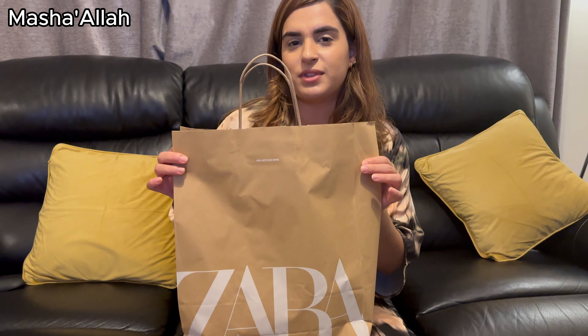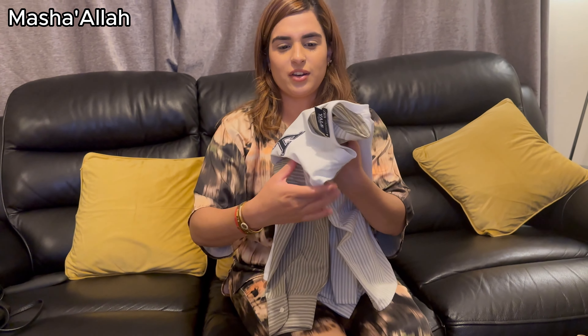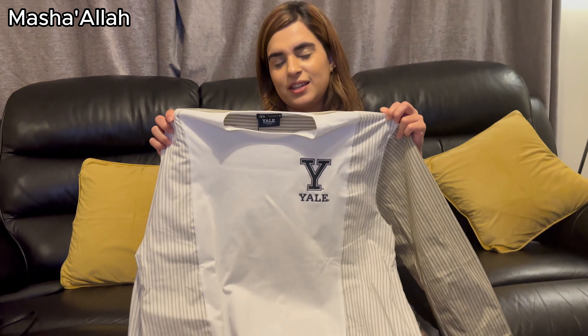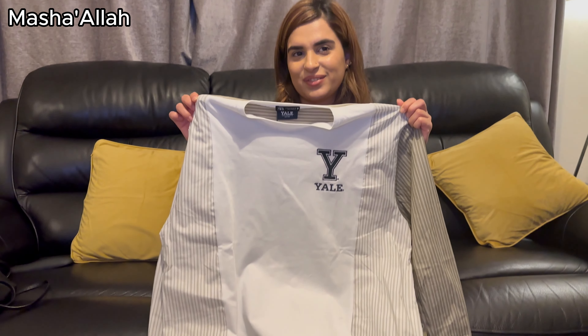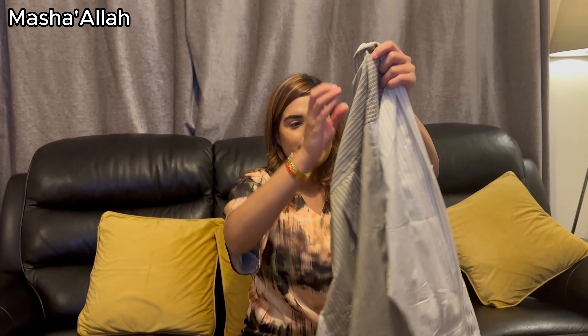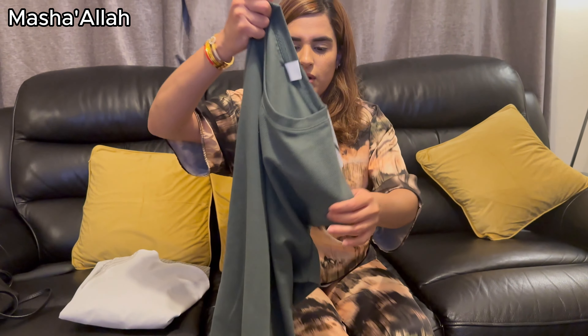The next thing is from Zara — as we all know Zara has some lovely clothes. Zishan got me this top. He really wanted me to wear it because I normally don't wear stuff like this, so he wants me to try something different. He thinks I'll look really beautiful in it.